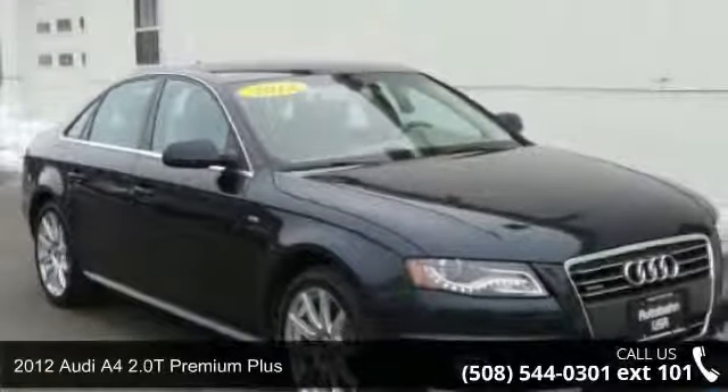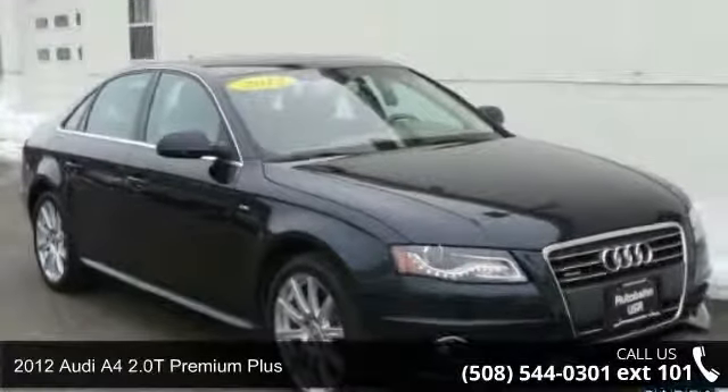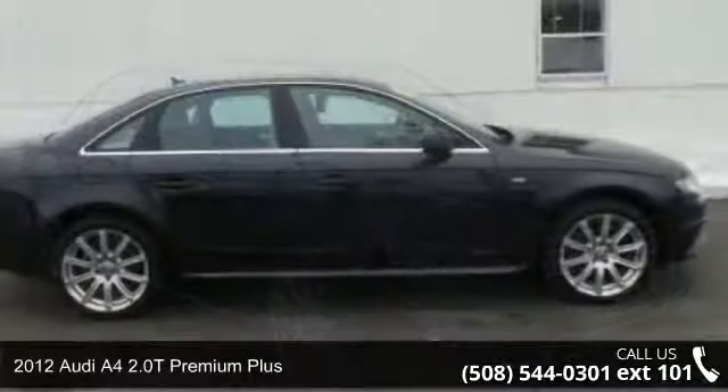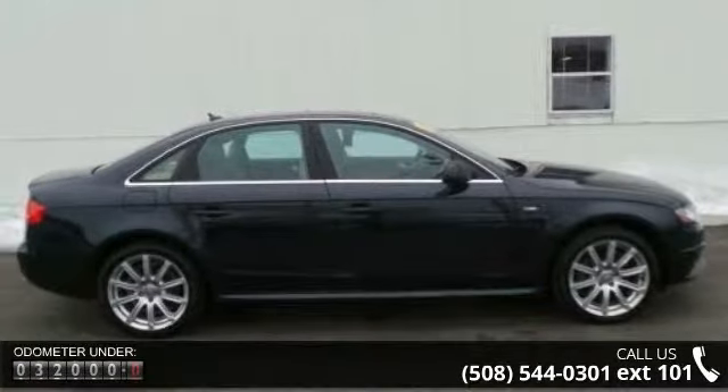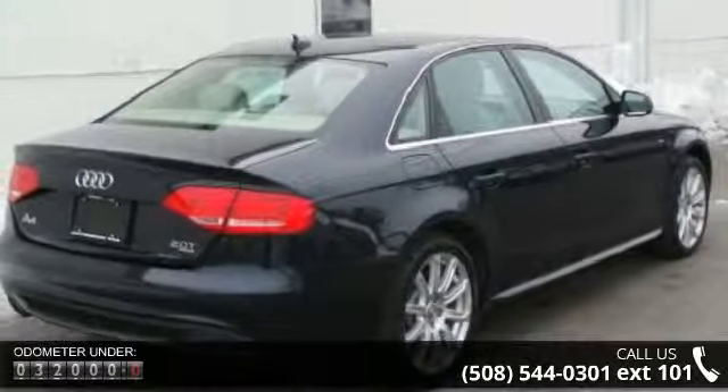Check out this 2012 Audi A4. If you are looking for a first-class ride, you have found it. This vehicle comes with a reliable four-cylinder engine connected to a smooth shifting automatic transmission.